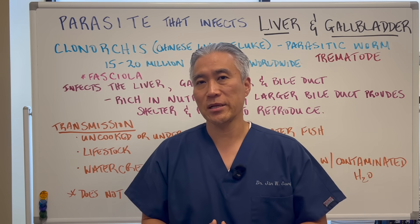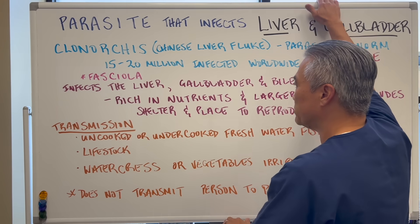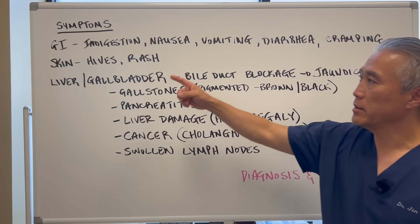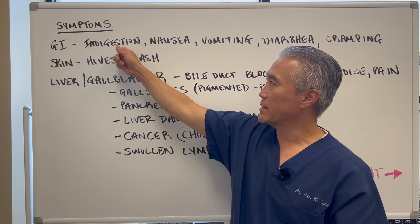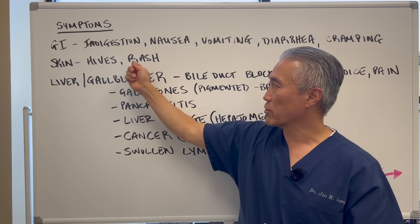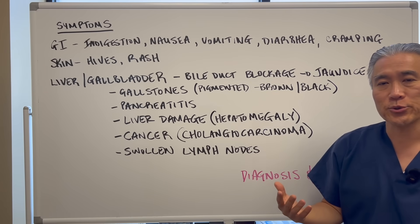It doesn't transmit from person to person according to the literature, however there could be a possibility of transmission through sexual contact. In terms of signs and symptoms, it can impact the GI tract — you can have indigestion, nausea, vomiting, diarrhea, and cramping.